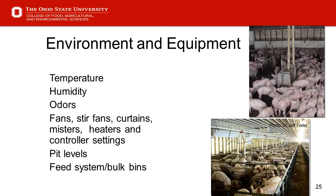Slide 25 — we move on to equipment and environment. There's a whole listing of things we'll cover as we go through the presentation — the full group of things we're going to look at in environment and equipment.